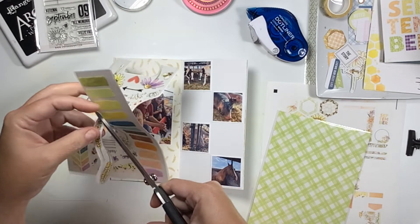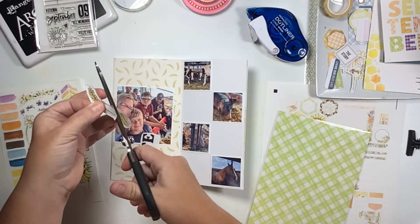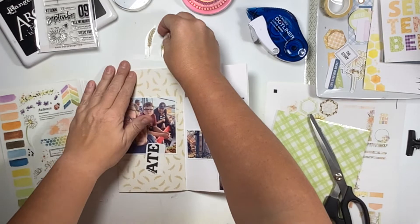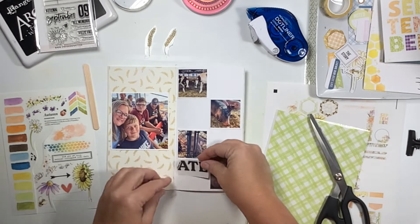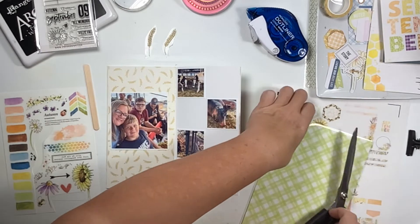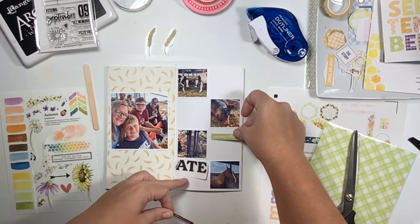I chose this paper in my TN that has the wheat sprays on it. That left page there is a tan and browned pattern paper with wheat on it. And then on this rub-on sheet there were also two little sprigs of wheat as well, so I thought perfect — we're gonna tie this all in together and it'll help tie the left page into the right and vice versa.